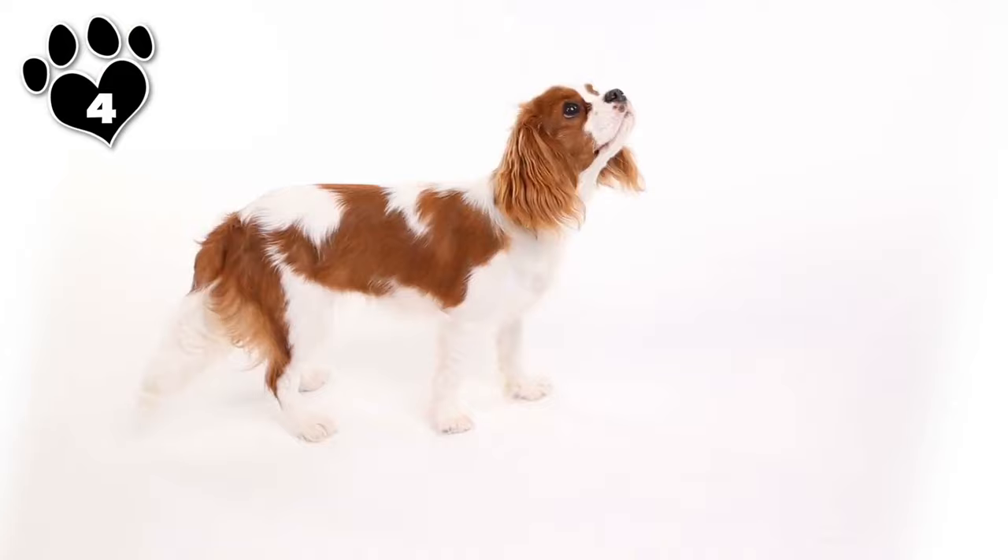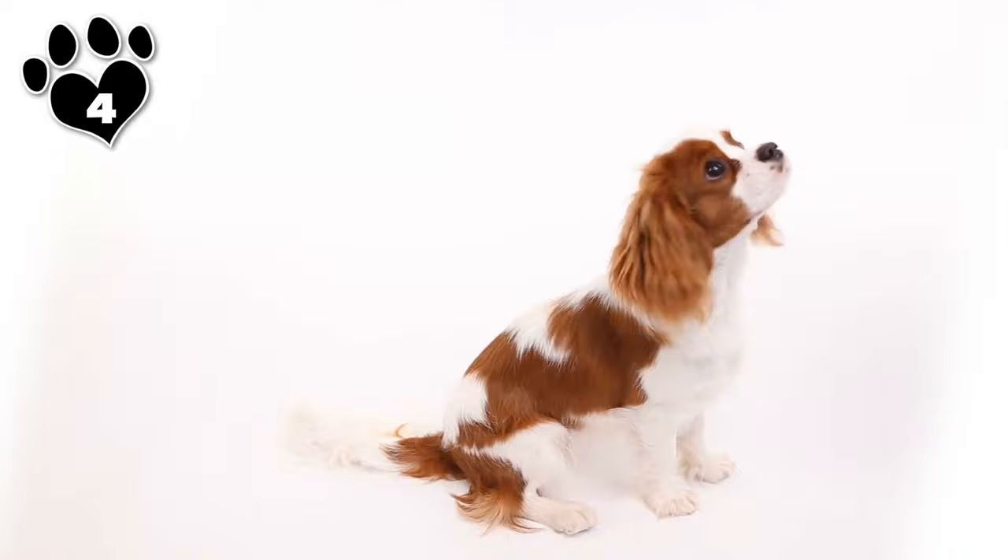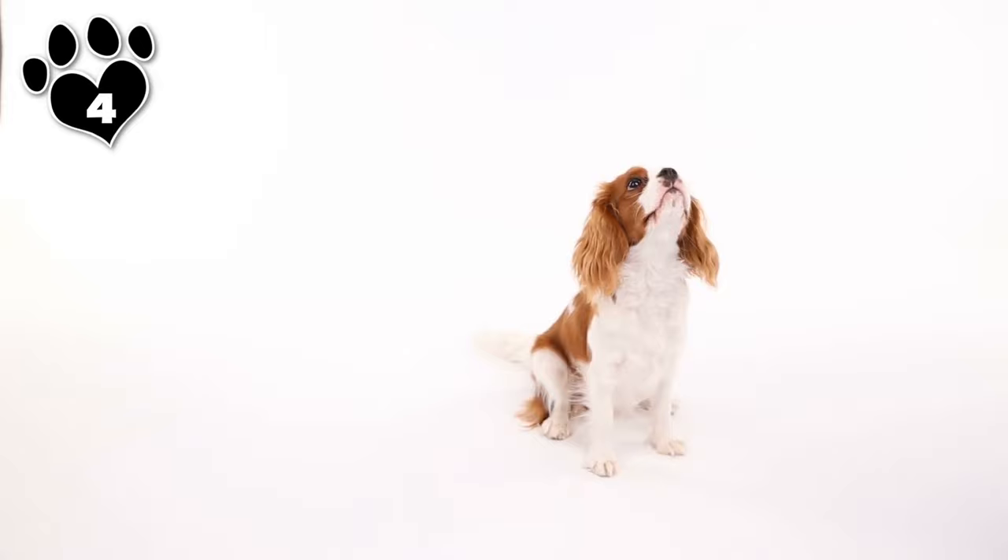Fun fact: the Cavalier King Charles Spaniel is a descendant of the English Toy Spaniel. Breeders had crossbred English Spaniels with pugs, which were very popular in the 19th century. The Cavalier was an effort to restore the lines and de-pug the King Charles Spaniel.